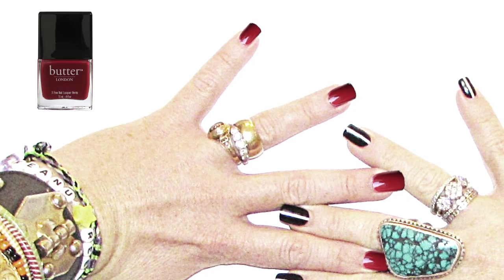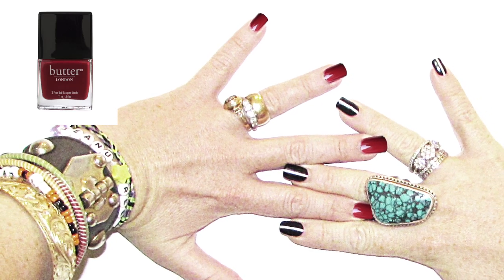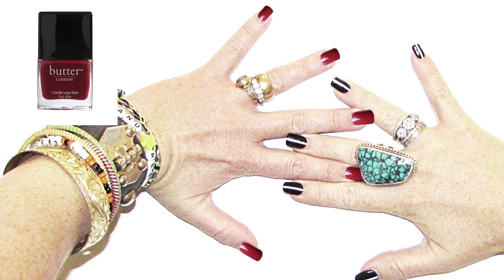Nothing is as classic as a rich red for the fall. Wear Butter London Old Blighty Nail Lacquer to evoke the tough yet femme vibe of the Rebecca Minkoff runway.